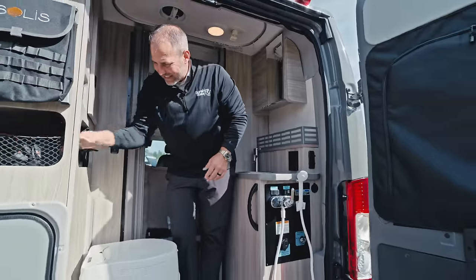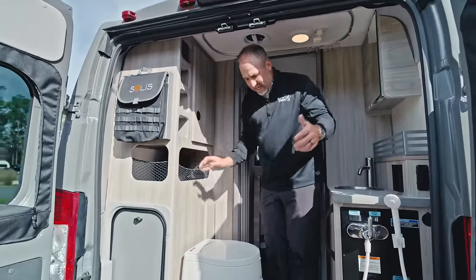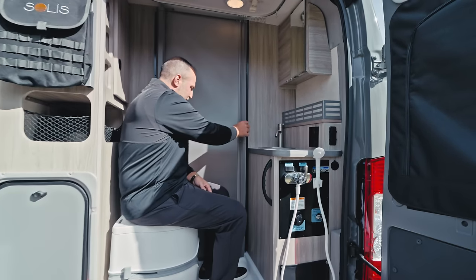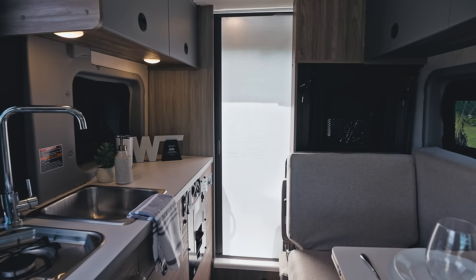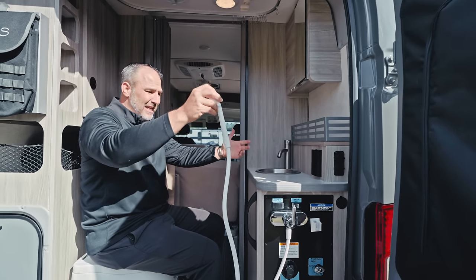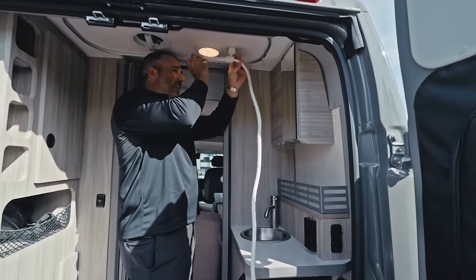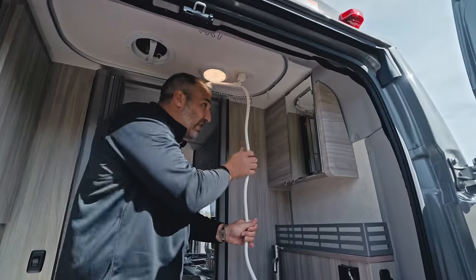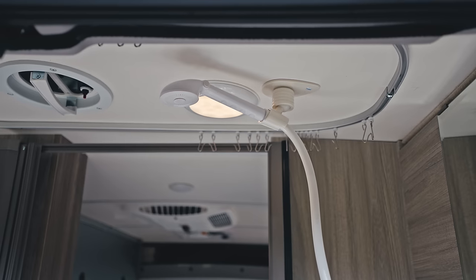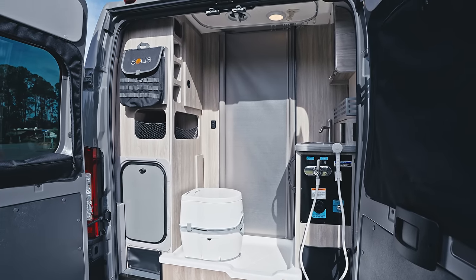The shower head is here and it can be mounted in lots of different places — it's actually a rain shower. We can mount it right here just like this, and it can be a rain shower right on my head, just like at home. The possibilities are endless in this 17-foot RV.